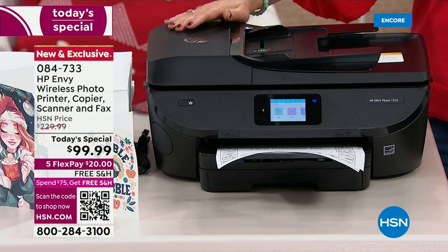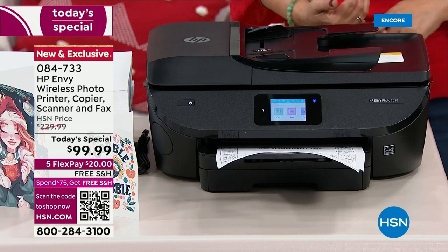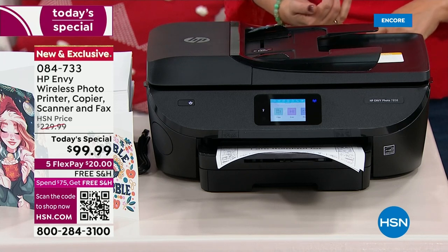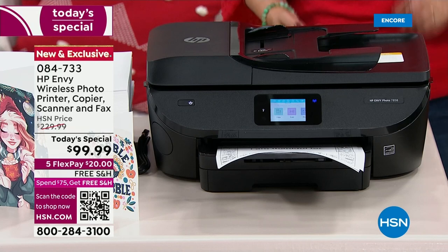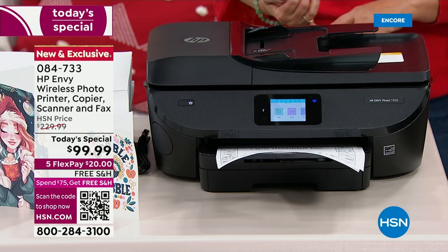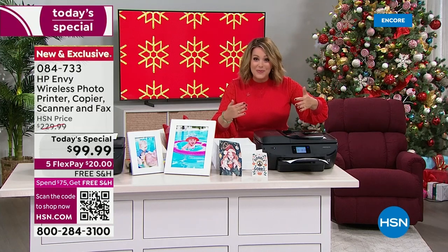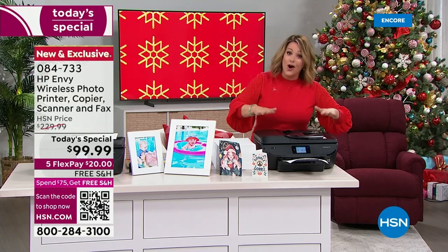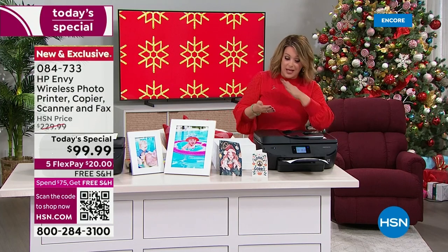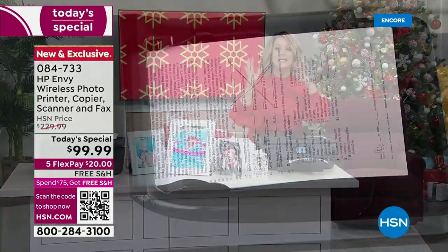You're getting your HP Envy four-in-one — it is a wireless photo printer, copier, scanner, and printer. You're also getting ink included: black ink up to 230 pages, color ink 145 pages, your power cord, a $20 prepaid ink card, and a USB cable. For the first time in a long time, we're also including the auto feeder, so you can just scan or copy documents and walk away — it does it all for you.